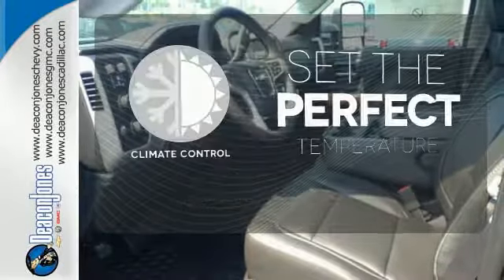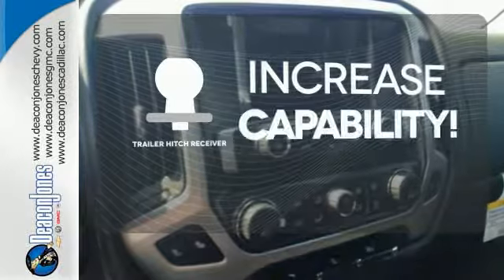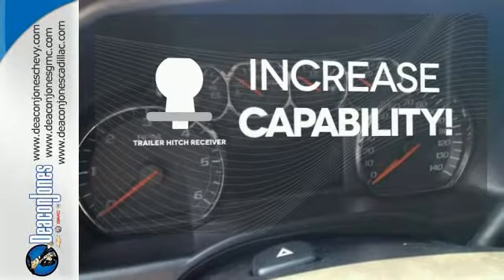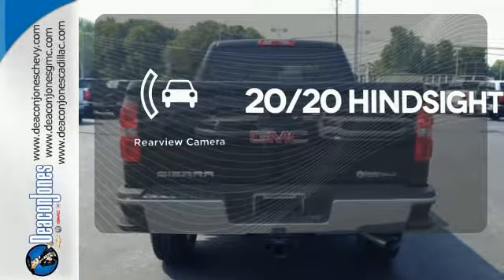The climate control lets you set the temperature exactly where you want it. You're set to handle any job or haul any of your toys with the Trailer Hitch Receiver. See objects previously out of sight with the rear view camera.